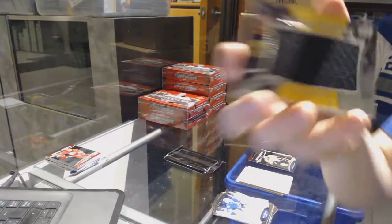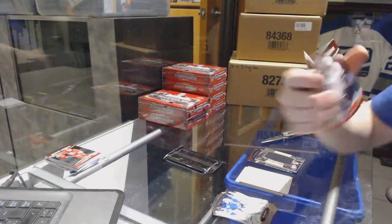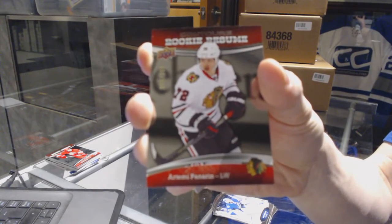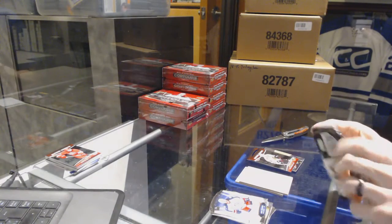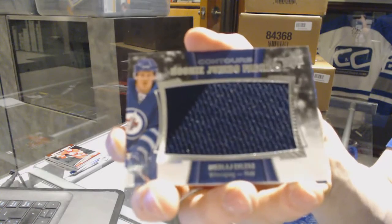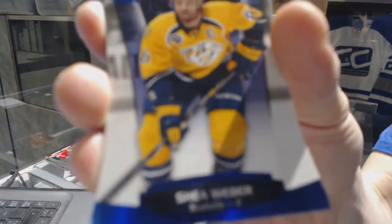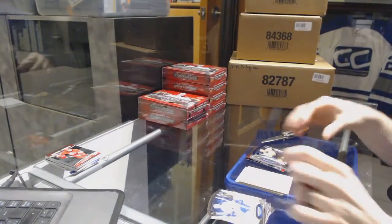We've got a jumbo fabrics for the Boston Bruins, Patrice Bergeron. And a rookie resume number to $3.99 for the Chicago Blackhawks, Artemi Panarin. And a rookie jumbo fabrics for the Winnipeg Jets, Nikolai Ehlers. And a blue parallel number to $4.99 for the Nashville Predators, Shea Weber.